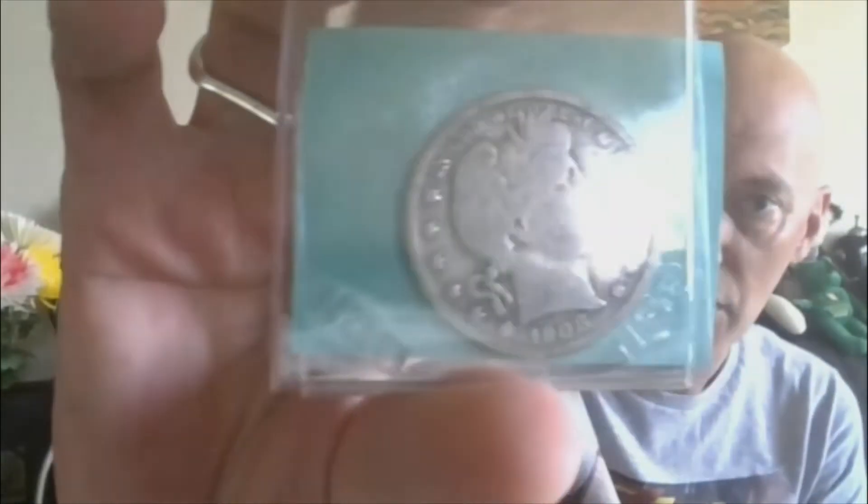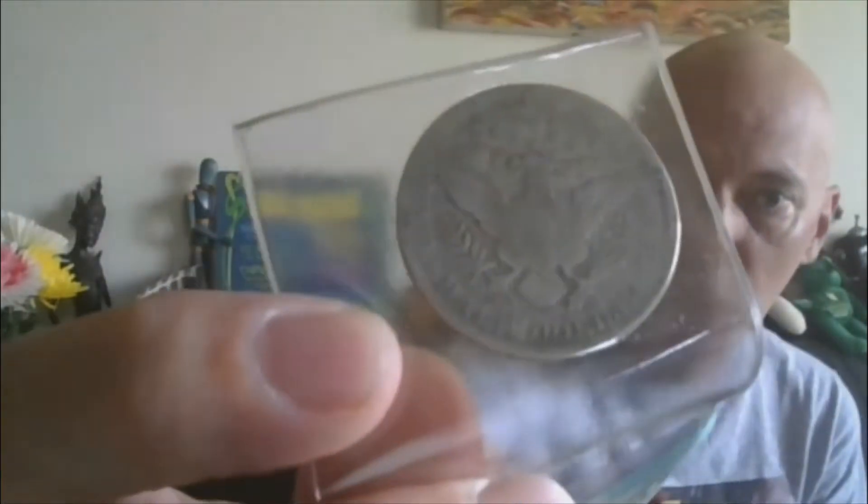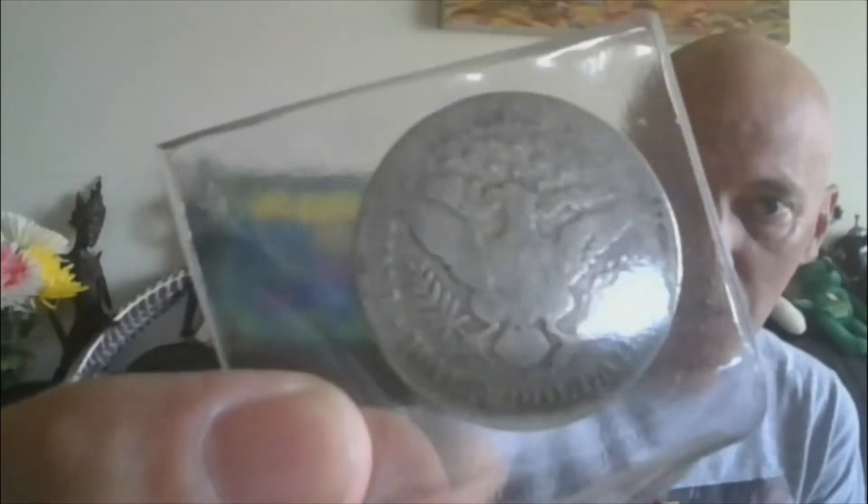Lot number eight: 1908-S Barber Half Dollar. There's the obverse. The reverse is a little more worn, but it does have the S mint mark. That's lot eight.